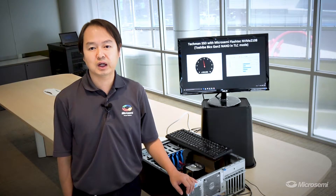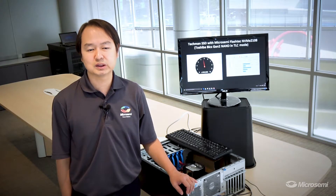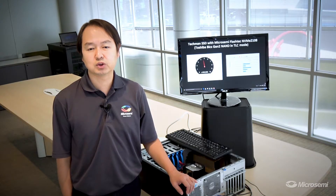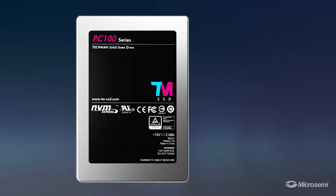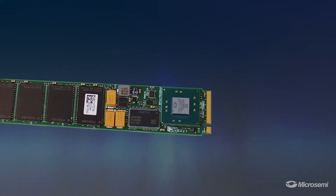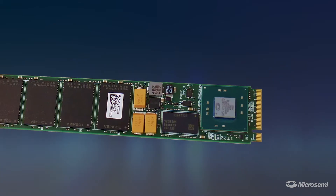To showcase the NVMe 2108's leading performance, I have two NVMe 2108-based customer SSDs here. One SSD is from QSI in the U.2 form factor. The other SSD is from LION in the M.2 form factor.